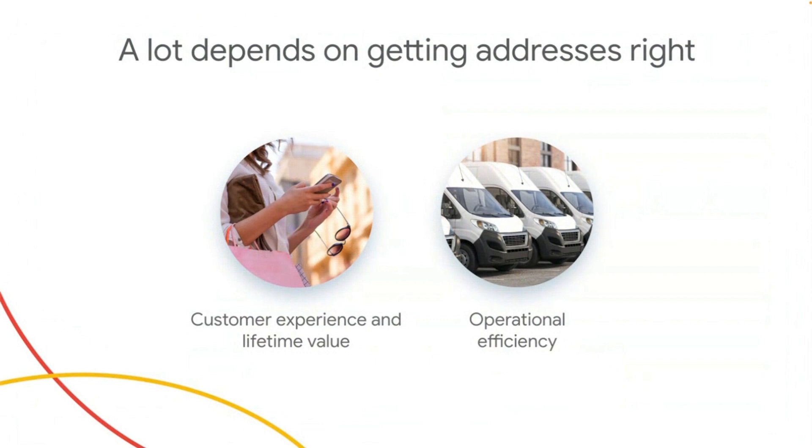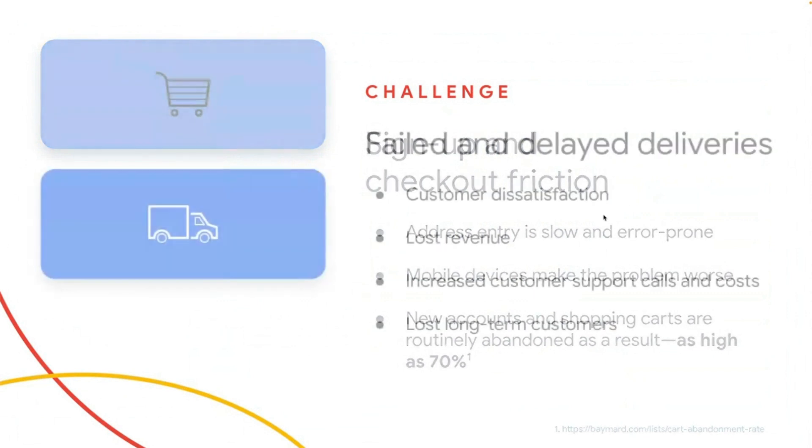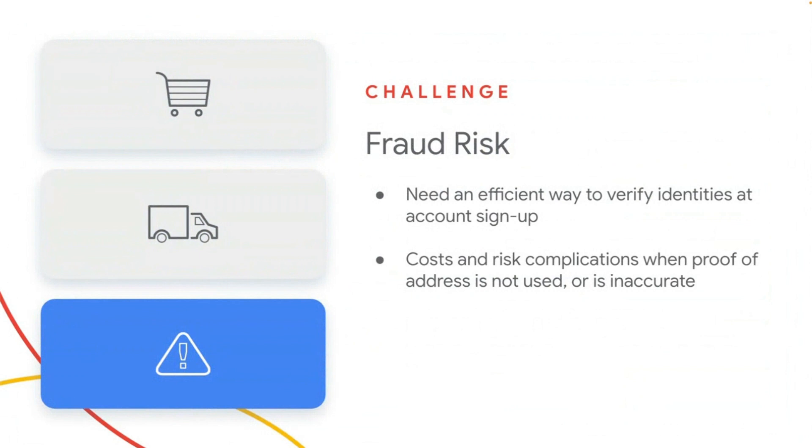Simply put, a lot depends on getting addresses right. It has a direct impact on the experience of customers, their lifetime value, the efficiency of your operation, and can even affect your brand's reputation. Address entry represents a significant portion of sign-up and checkout friction — it is slow and error-prone, and mobile devices have only made the problem worse. These incorrect addresses lead to as many as 5% to 10% of all last-mile deliveries failing, resulting in costly customer support cases as well as unsatisfied customers. Address validation is also critical for fraud detection, and many issues can be avoided if invalid addresses were caught up front.